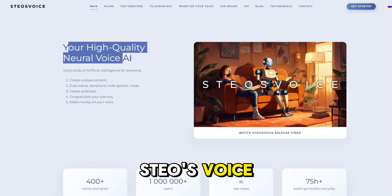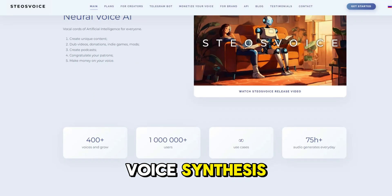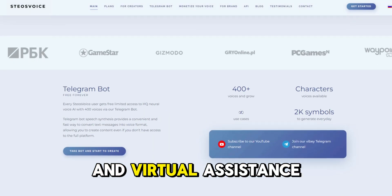Want to create professional voiceovers? At number one, Steeo's Voice. Steeo's Voice provides natural and expressive voice synthesis, perfect for audiobooks and virtual assistants.